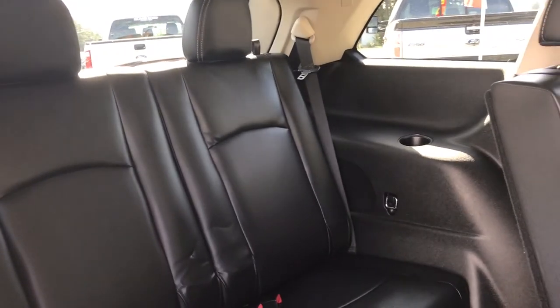The third row has three-point seat belts as well as cup holders. Up above, there are vents and lighting.